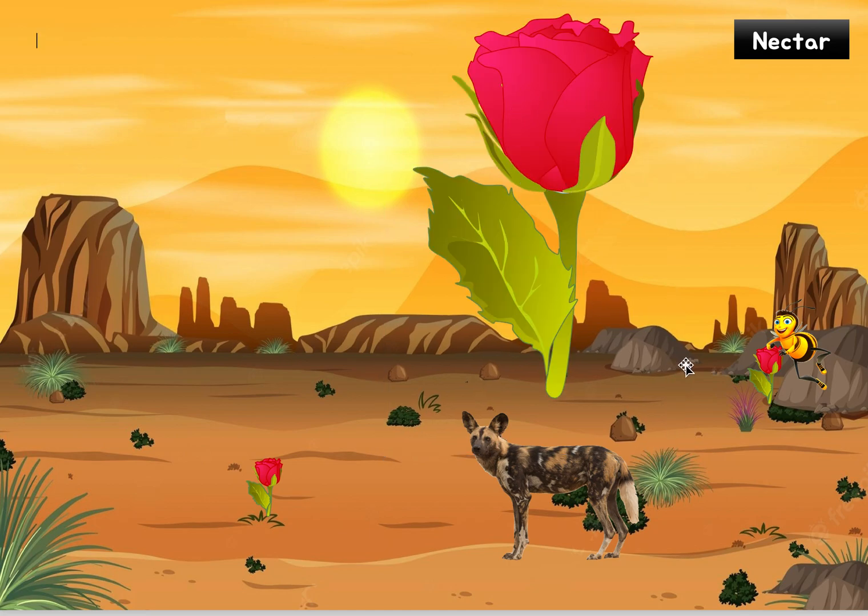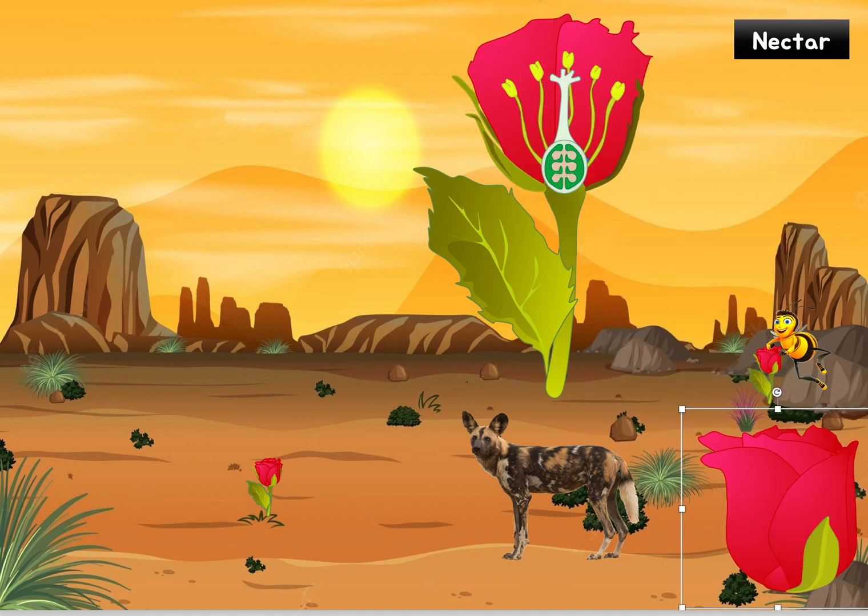So here we have a zoom in of this little flower, this rose. Not that you find roses in deserts, but whatever. And bear in mind, his little friend here, this wild dog, is gonna become real important later on in the story. So let's open up this rose and see what's so interesting. We cut it open and look on the inside — wow, that's a lot of structures, but it's really not that bad. We'll get into it slowly and notice it's really simple.